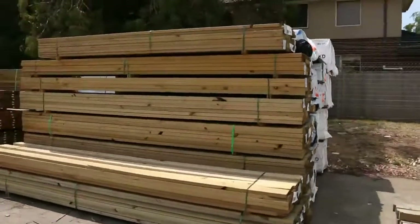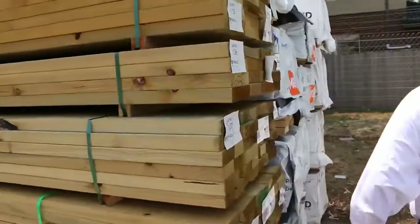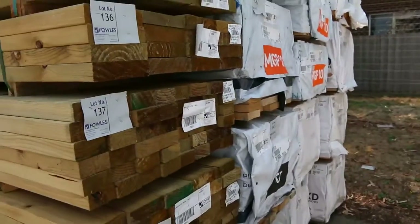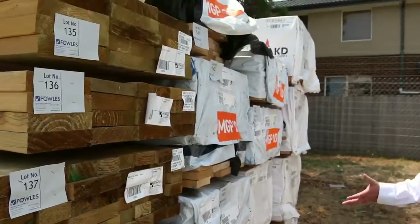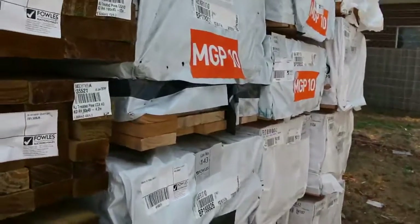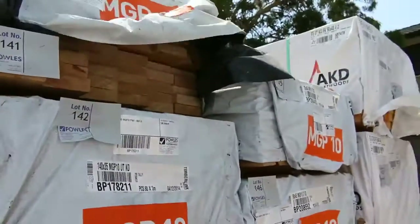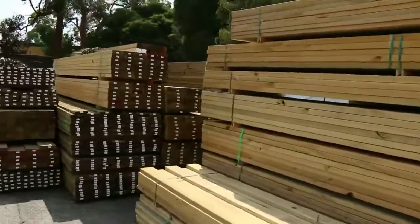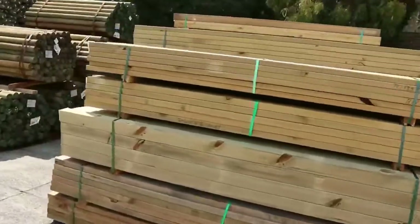Next row — more treated pine, plenty of it in this week. We've got some structural pine out of Tassie: 120 by 35 M10, 140 by 35 M10, 90 by 45 F5 in a variety of different lengths, and some 70 by 45 M10 — really nice stock.